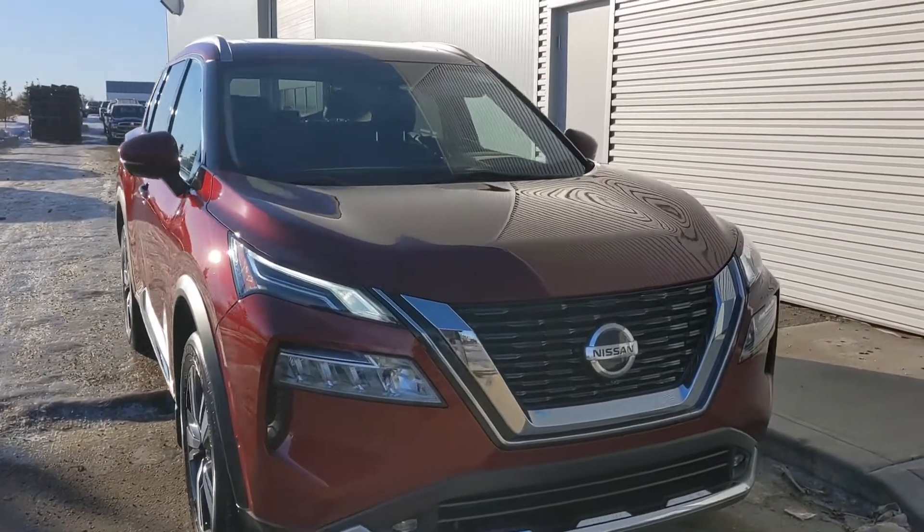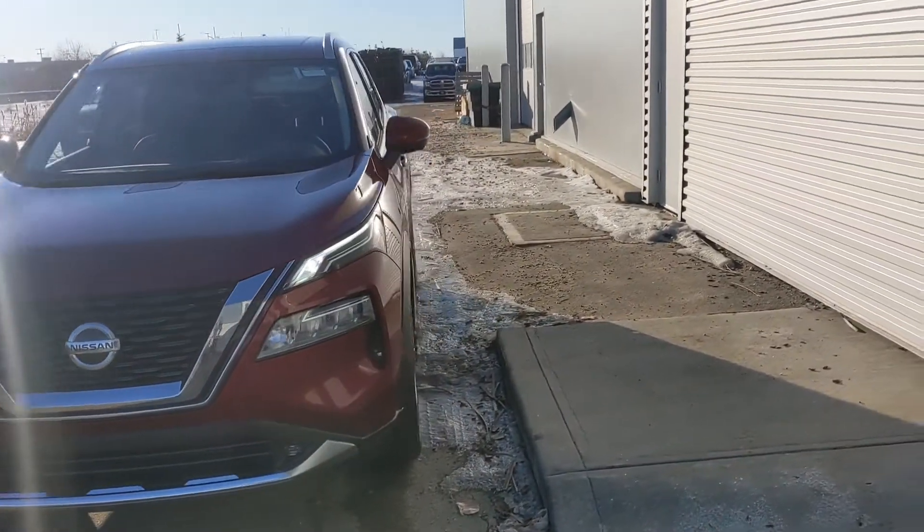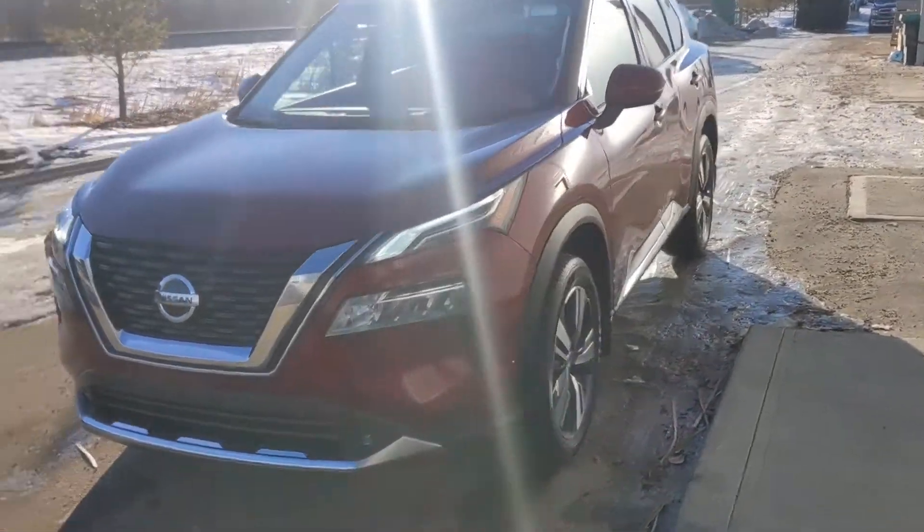In the meantime, let's take a look at this one. Here is the beautiful 2021 Nissan Rogue Platinum. As you can see, it's completely redesigned from the previous generation and it looks absolutely fantastic.